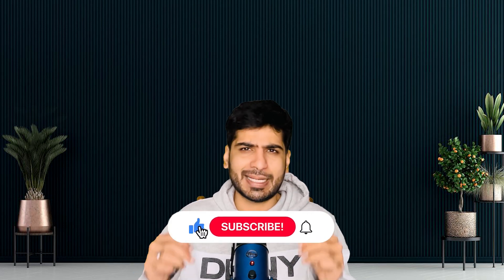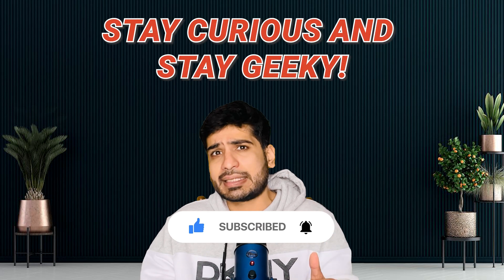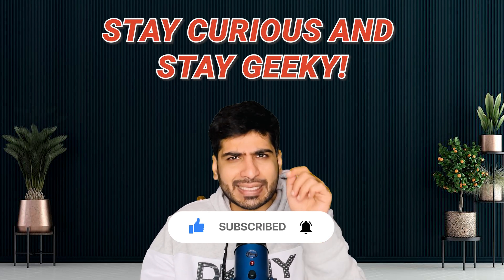So there you have it — 10 amazing ChatGPT alternatives that are redefining what AI can do. Which one are you excited to try? Let us know in the comments below. If you found this video helpful, don't forget to like, subscribe, and hit that bell icon for more cutting-edge tech content. Until next time, stay curious and stay geeky!